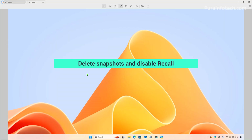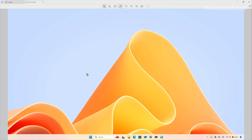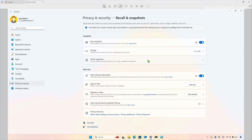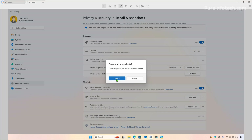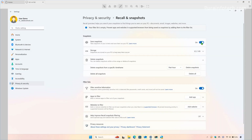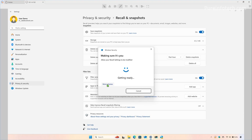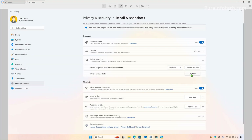If you have a Copilot Plus PC and use Recall, this feature can use up to 150 gigabytes of space depending on the drive capacity. If your computer is running low on space, you can delete some or all of the snapshots to free up space on Windows 11. You can also disable the feature to prevent snapshots from taking over the hard drive. To free up space by managing Windows Recall, open Start and look for Settings, then go to Privacy and Security, then open the Recall and Snapshots page. From here, click on Delete Snapshots, then click the Delete All button and confirm the deletion. Once complete, the snapshots will be deleted. You can then turn off the Save Snapshots feature so the computer will no longer use up storage with this feature. To delete snapshots without disabling Windows Recall, just keep the option turned on but click Delete All and confirm.